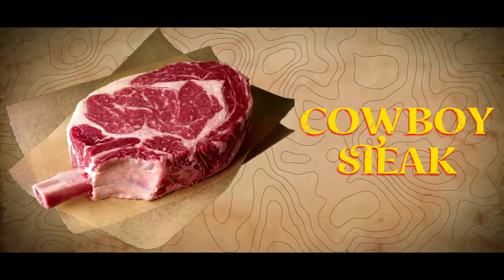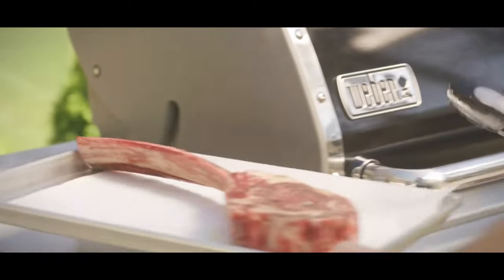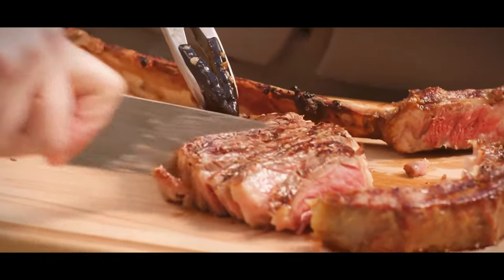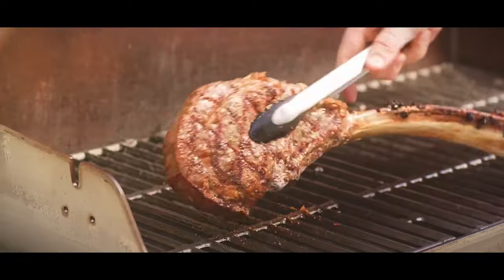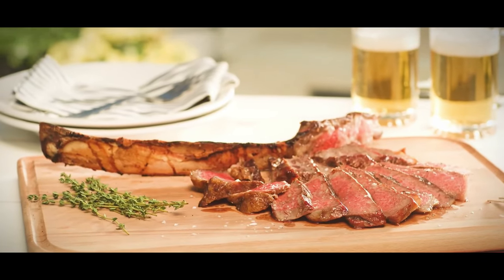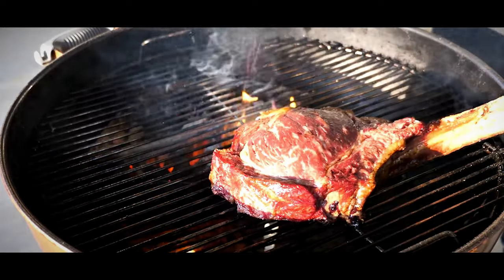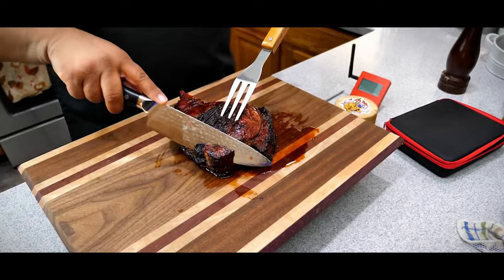Cowboy Steak. The cowboy steak is a special kind of ribeye that stands out with its long bone, extending up to 5 inches. Flavor-wise, it's just like a boneless ribeye, but usually cut thicker, which adds to its appeal and gives it that cowboy feel. They're known for their world-famous mesquite-grilled cowboy steak — a thick-cut, bone-in ribeye grilled over real mesquite wood. The cowboy steak isn't just a meal, it's a slice of American Western history. Imagine cowboys gathering around a campfire, grilling thick, bone-in ribeyes under the stars — that rugged, adventurous spirit lives on in every bite, making it a culinary icon of the Old West.